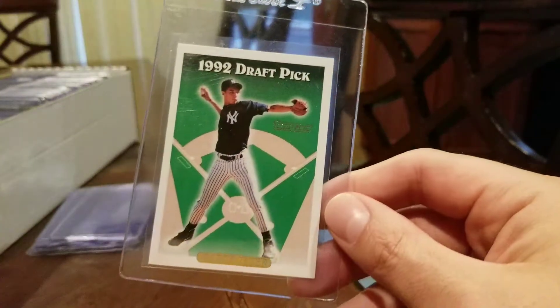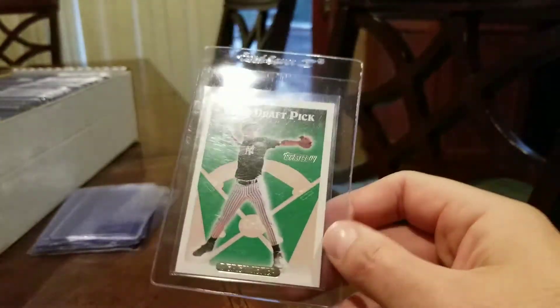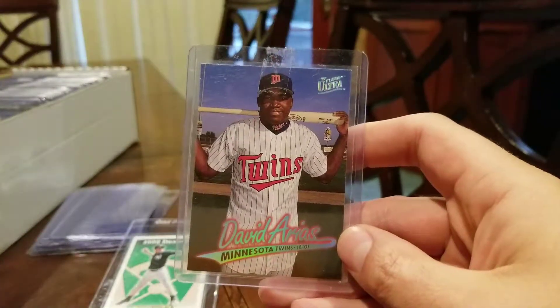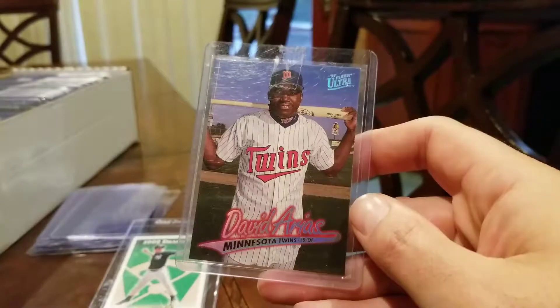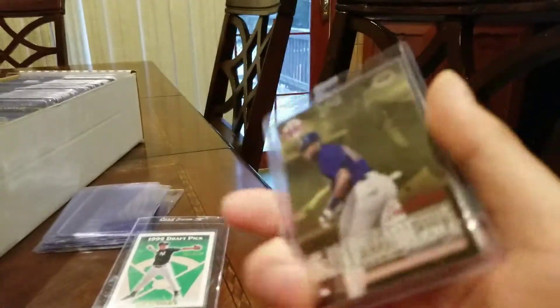We have a 1992 Topps Gold Derek Jeter, hoping to get a PSA 9 on that. We have a 1997 Flair Ultra David Arias, or David Ortiz, rookie, hoping to get a PSA 9 on that.